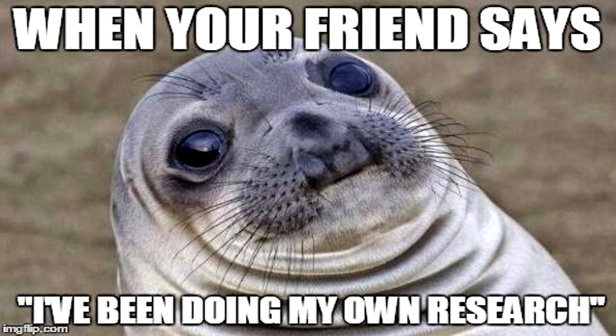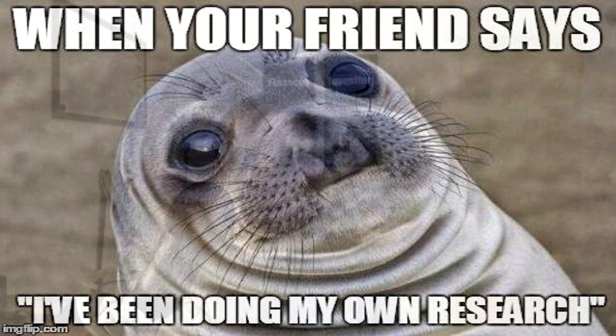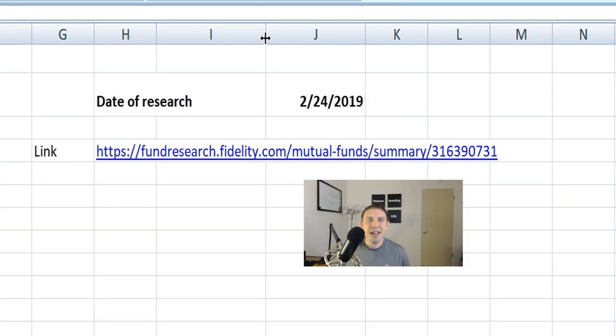The way this is gonna work is I'm gonna cover four of the best performing funds one at a time, do a quick overview of each one, and then towards the end of the video I'm gonna share some of the best performing Fidelity Mutual Funds so far this year. The data and research on all of the investments we're looking at today is from February 24th, 2019. What you're gonna find is that the mutual funds in this video range anywhere from 30 to 40 years old, so they have a lot of history behind them, which is what I really look for when choosing a mutual fund.